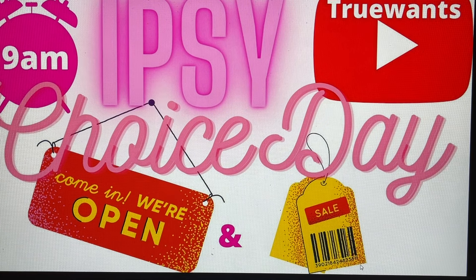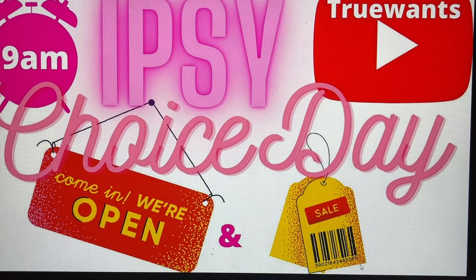Hi everybody and welcome to True Wants, where we try to help you decide if it's going to change from a want to a need. We film live here with no edits, and today is choice day for our glam bag. It is the 22nd of July, where we get to choose one item that we're going to be putting into our glam bag for August. We have two glam bags that I pay for, two separate accounts.